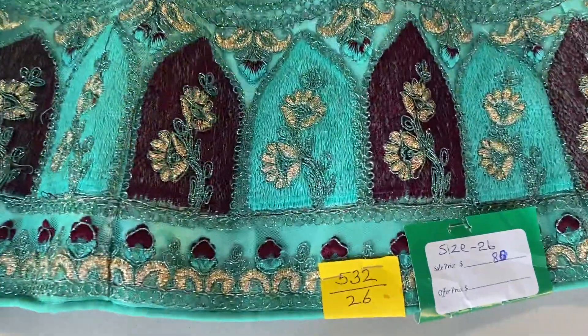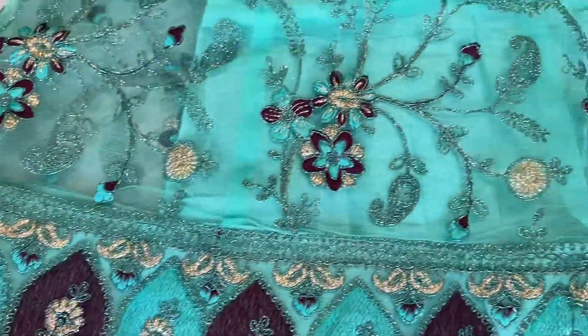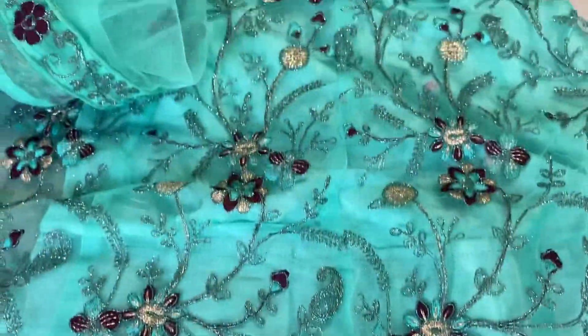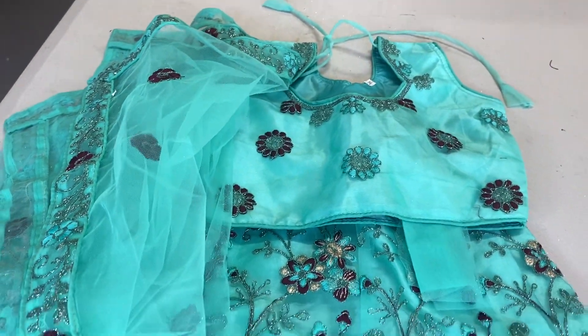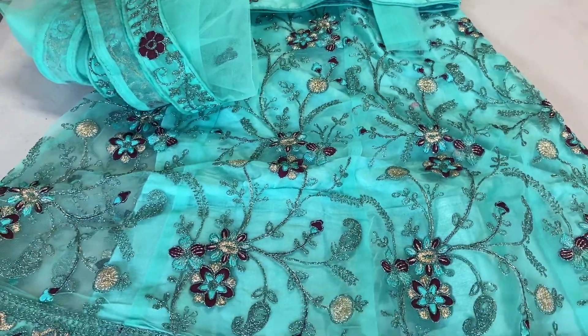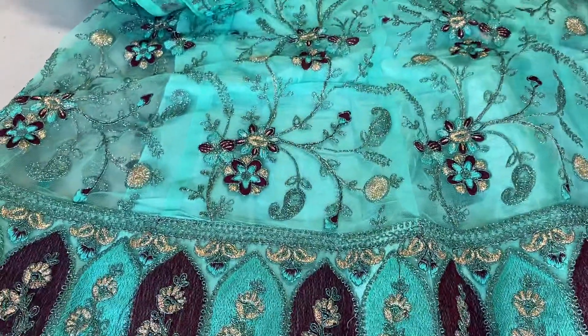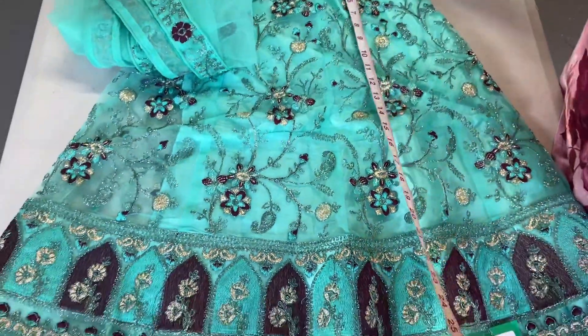Hi girls, you are watching Menuka's Boutique YouTube. So these are size 26 lehengas — maybe 4 years, 5 years girls can fit this one. These lehengas are on special in Menuka's Boutique. Normally these are $70, $80, $65 — it's different types of prices. Now you are getting them for $40.